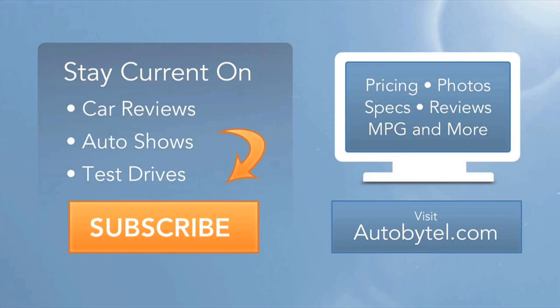This is Michelle Naranjo with AutoByTel, and that's your Fab Five Convertibles of the 2015 Detroit Auto Show.